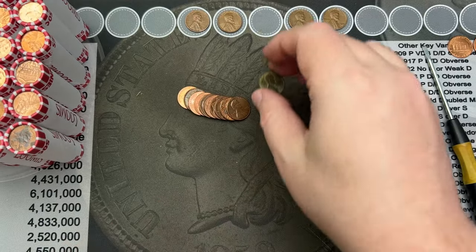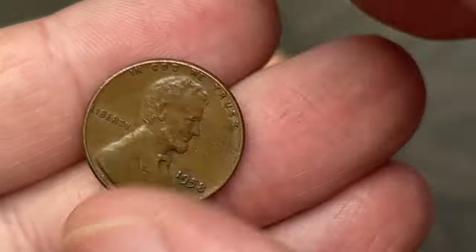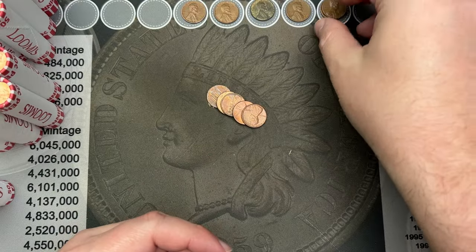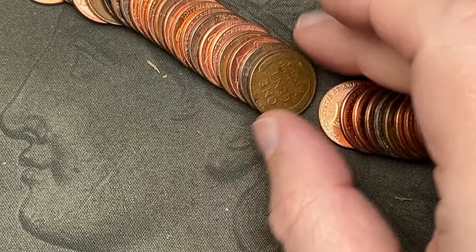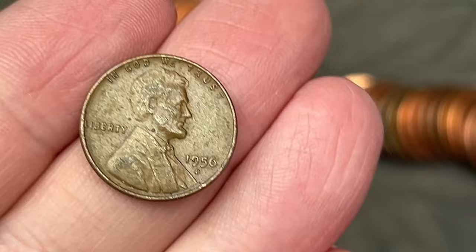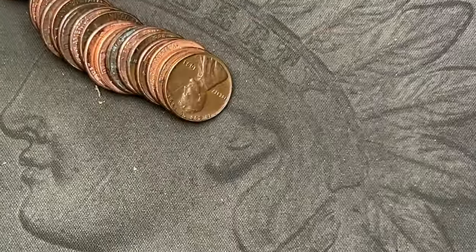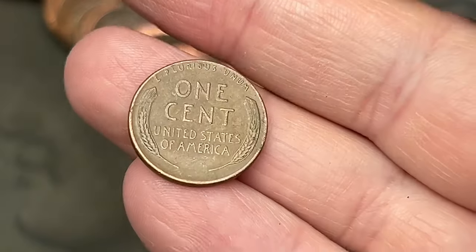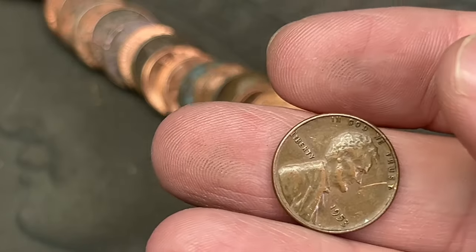On roll number eight of the second box we have another wheat cent — a 1958 out of Denver. That's three so far. Roll number nine I poured it out and spotted a wheat cent right in the middle: 1956 out of Denver. Then on roll number 11, another wheat cent — 1953 out of Philadelphia. Five wheat cents now.